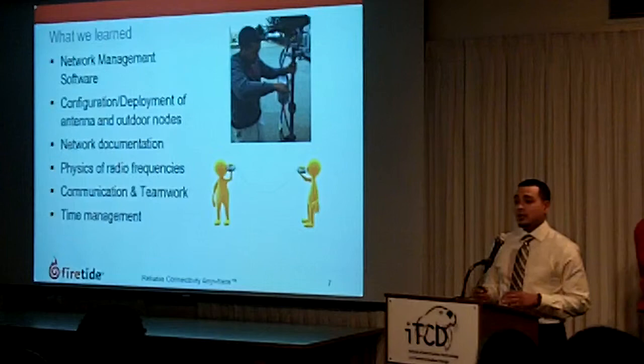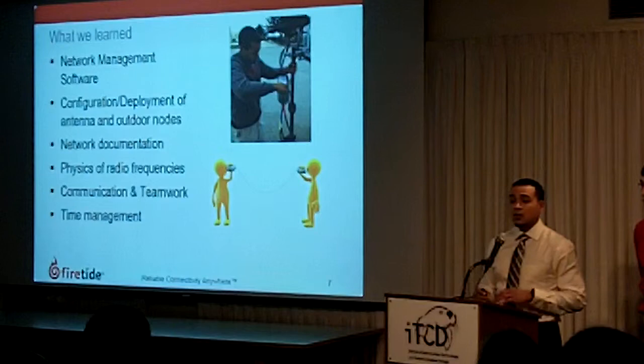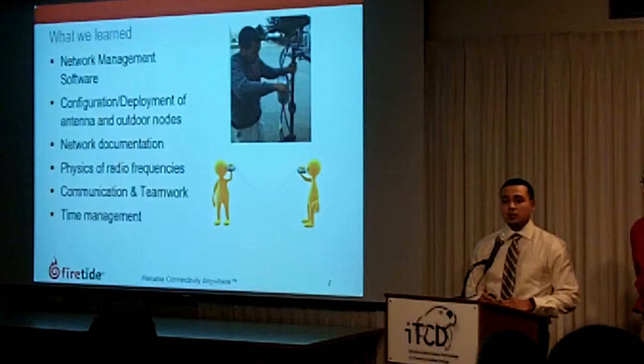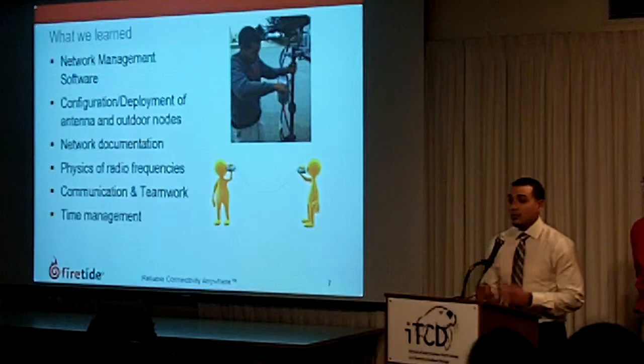We had the opportunity to get hands-on and configure and deploy a network of antennas and mesh nodes, diversifying our resume with those hands-on opportunities. We also learned about network documentation, which is fundamental to any network management, and that was a very important skill that will be used in the industry.